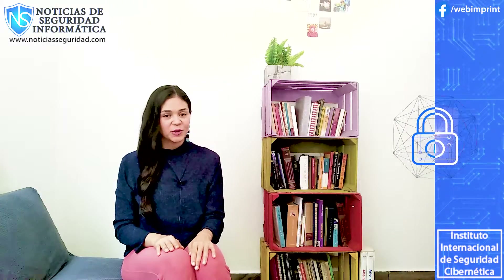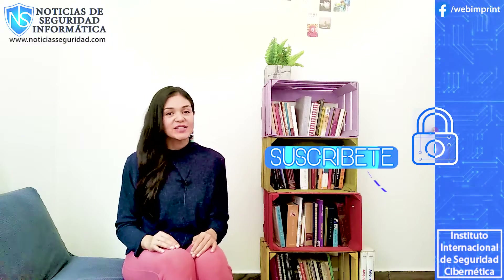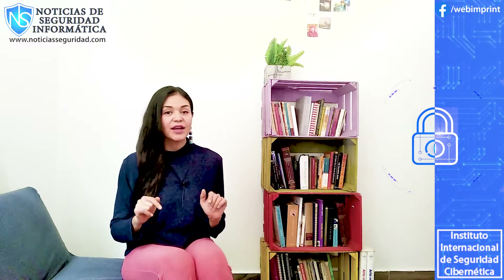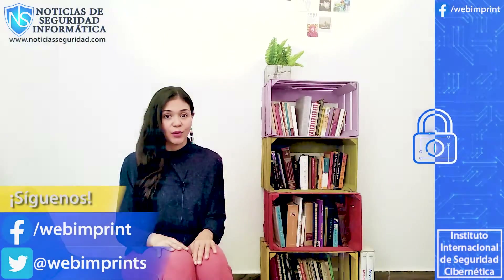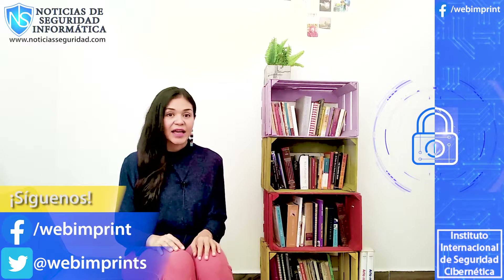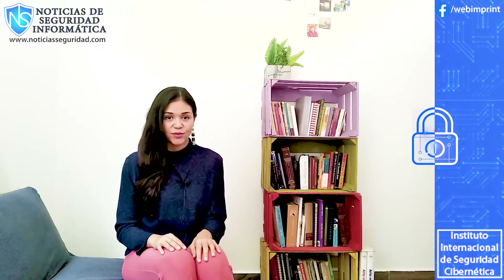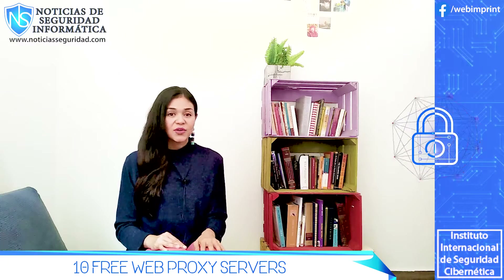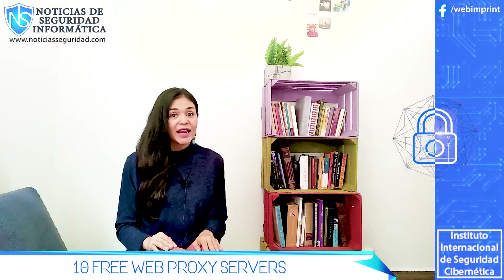Hi everyone and welcome to your information security newspaper channel. My name is Conely Gonzalez and today I have 10 free web proxy servers that totally work. If you need a proxy to quickly and anonymously access some information on the internet, this video is for you. Here we will tell you which ones you can use for free, just stay until the end of the video so you won't miss any of them.